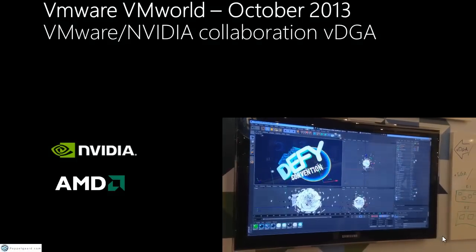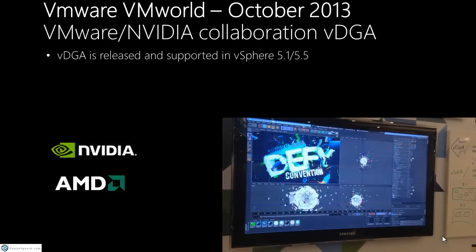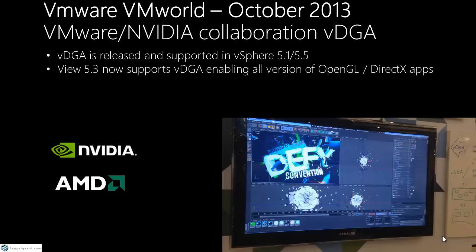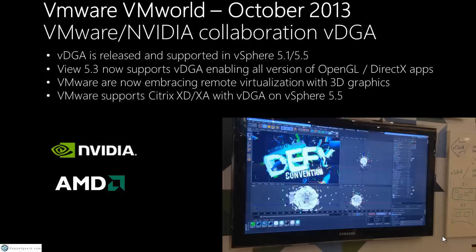At VMworld in October, we saw that vDGA — direct GPU pass-through — was finally supported in vSphere 5.1 and 5.5, and also 5.3. That means you can now use all kinds of OpenGL and DirectX applications with all versions. VMware is also now embracing virtual graphics with 3D, and clients who have a Citrix stack and want to use hybrid vSphere can create a support ticket at VMware for assistance.